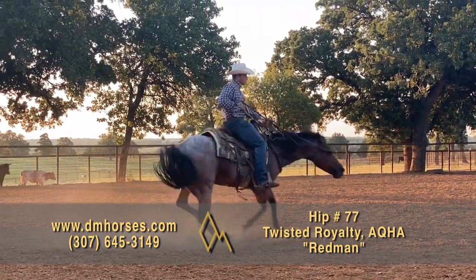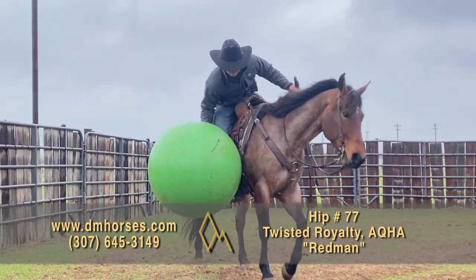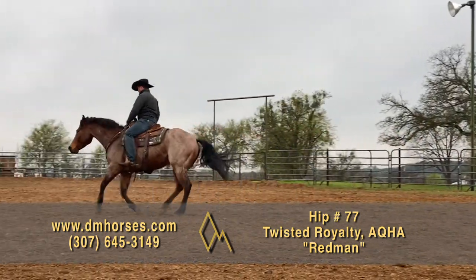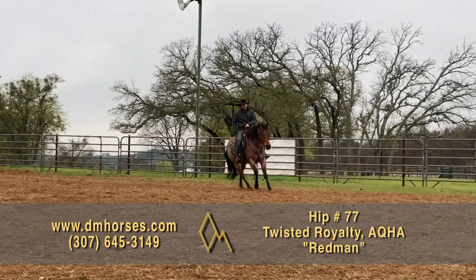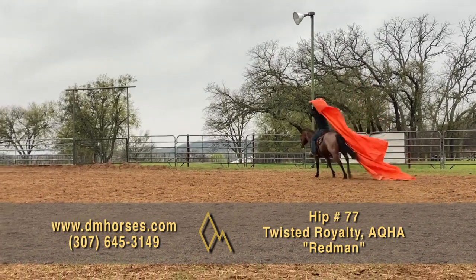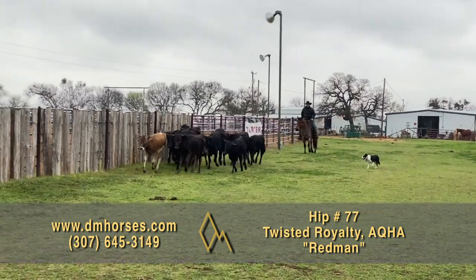Hip number 77, Red Man. He is a 2014 model bay roan gelding standing 15 hands and 1,100 pounds, registered in the AQHA as Twisted Royalty. This is a good-looking, gorgeous horse. Kaysen Wolf always rides a good one, and Kaysen said this one is gentle, gentle, gentle — no silly business in him. You can let him be a pretty ornament in your yard and then saddle him up a few weeks later and go for a ride in the pasture. He's the kind you give to your foreman or someone who rides rarely but needs a good one when they do — or take him every single day, because he is cowboy cool. That is hip number 77, Red Man.